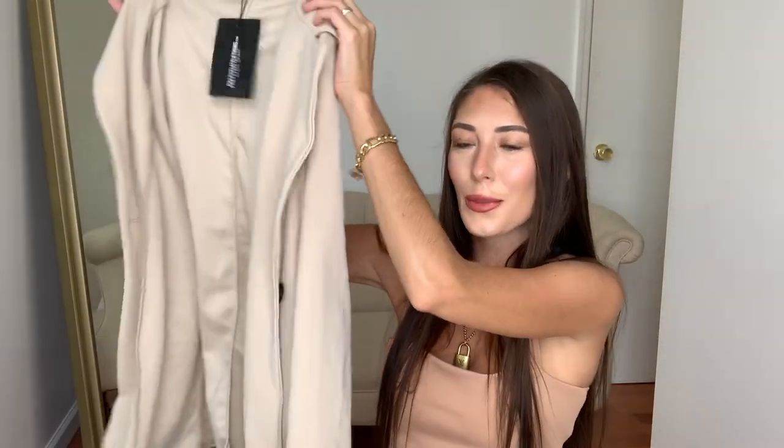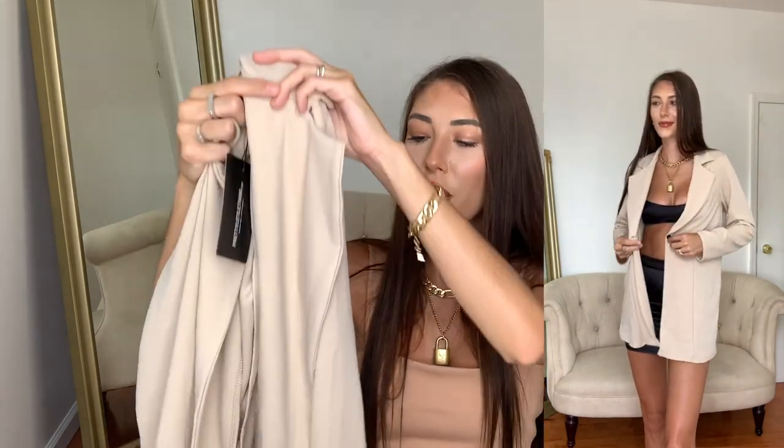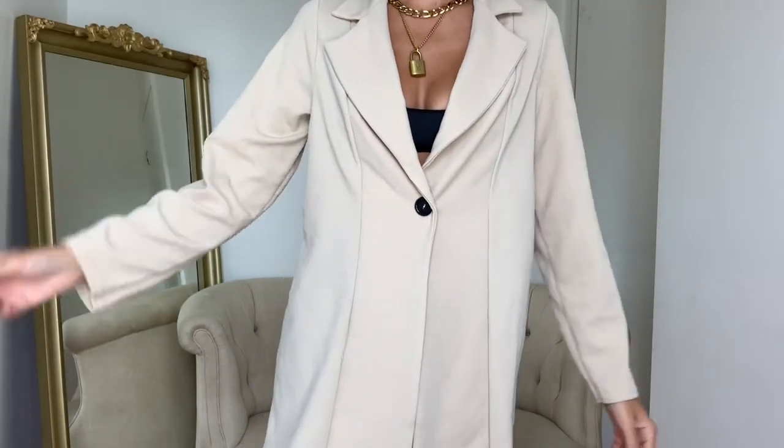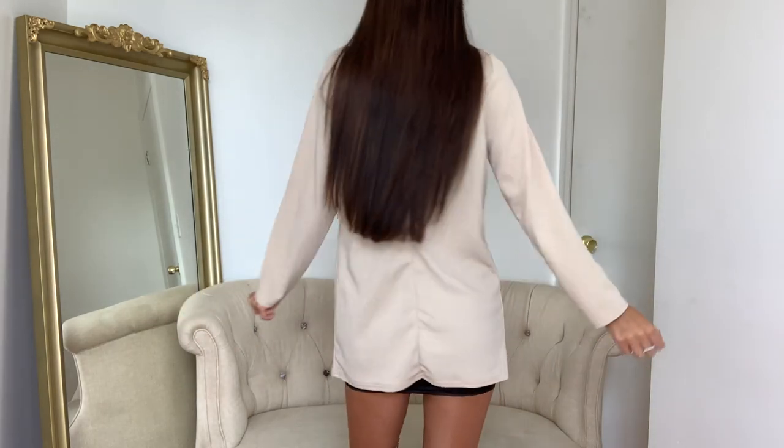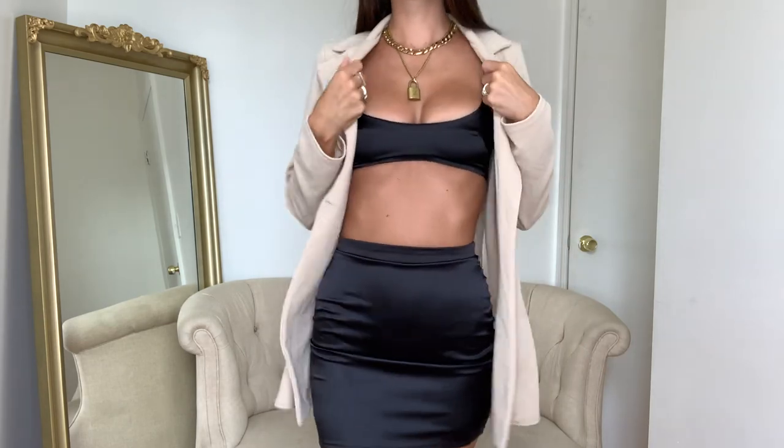Last but not least is this pretty little beige blazer. I did get this in a US 4 — I really want it to be big, baggy, oversized, which is definitely the trend right now. You can pair it over a dress or basically whatever. This one is not your normal blazer with sturdy fabric — this one is a super soft fabric, so comfortable. It just has a single button and I think it's so beautiful. Honestly, nude is such an important color to have in your wardrobe. It would go perfectly over so many things, and that is everything I have.